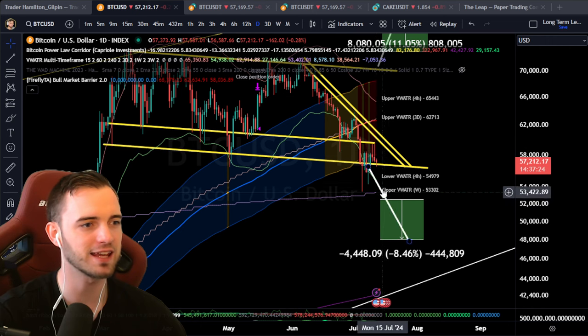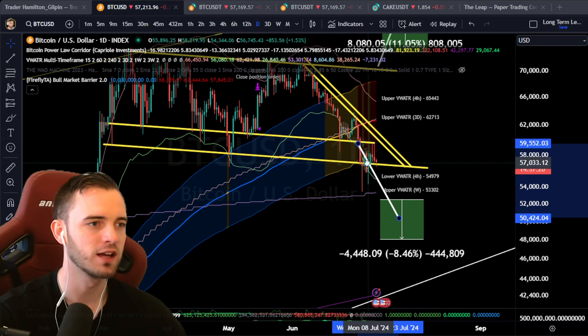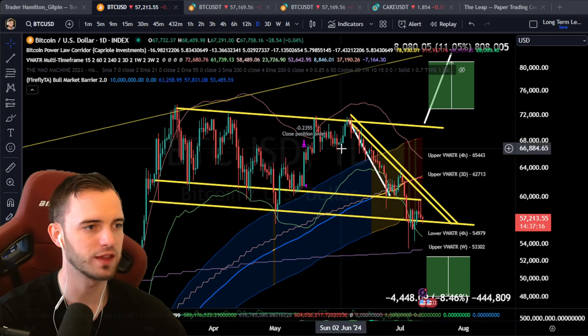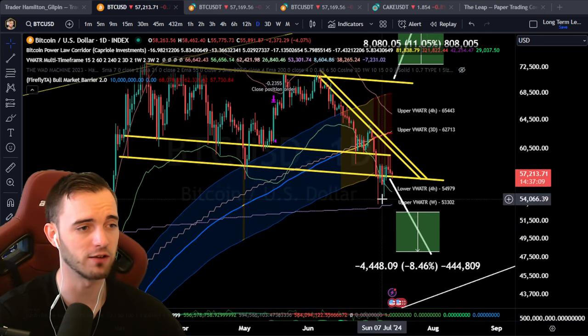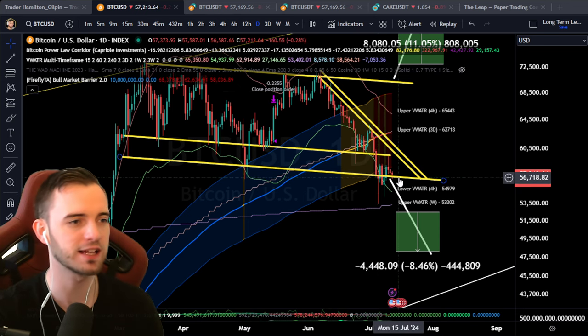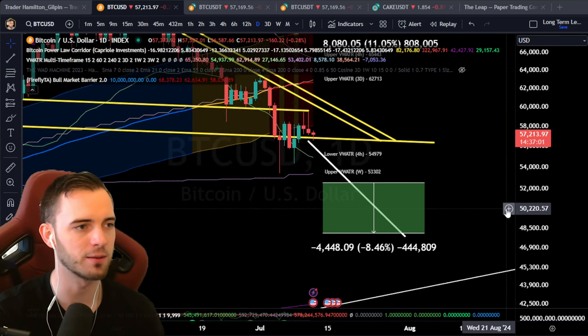We've lost the bull market barrier yet again. We do still have this measure move here that could potentially come into fruition for this channel. Looking pretty bad right now because we've already lost that trap zone area. We tried to reclaim it and just got wicked into it twice.